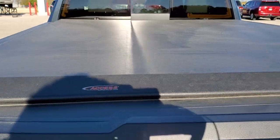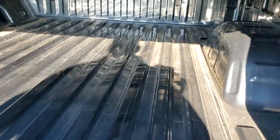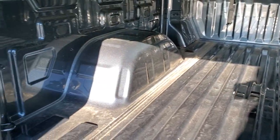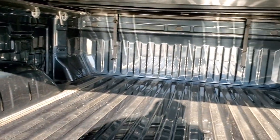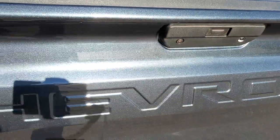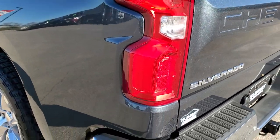Comes with an Access soft tonneau cover and power drop-down tailgate. You can see that the bed has hardly ever been used. Comes with LED bed lighting — really nice and clean back here. Tailgate shuts solidly, very light and easy to close. LED running lights in the back as well.